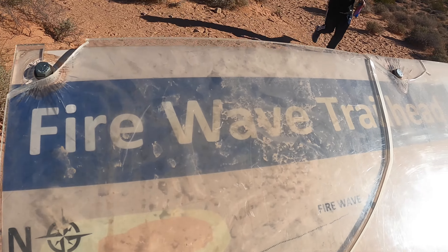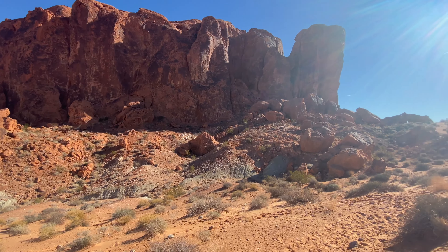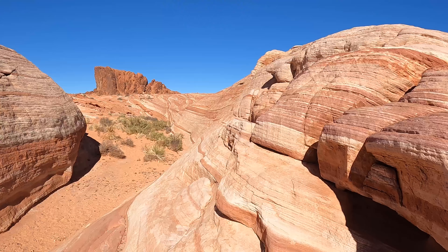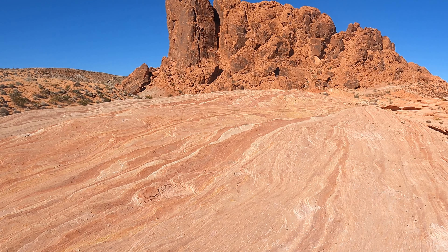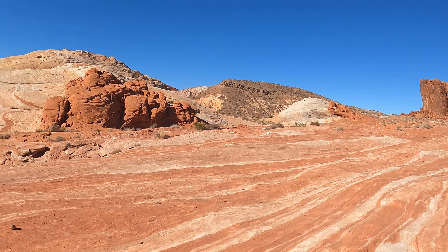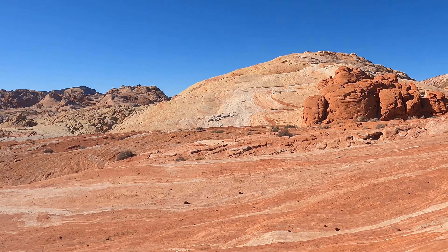Our first main hike was the Fire Wave Trail. This is an easy 1.5 mile out and back trail that takes you past some huge rock formations and colorful geologic features. About midway through the hike you'll pass by this large flat rock that has some visually striking stripes and color patterns. But believe me, that's just the appetizer to the Fire Wave, which has some of the coolest natural patterns in any rock formation I've ever seen.